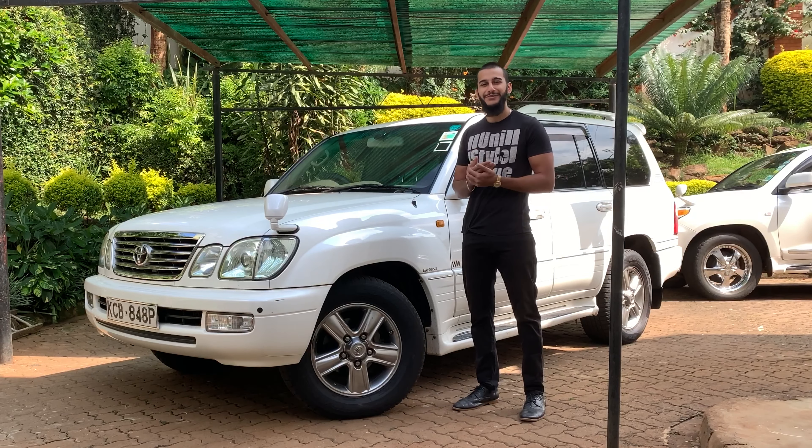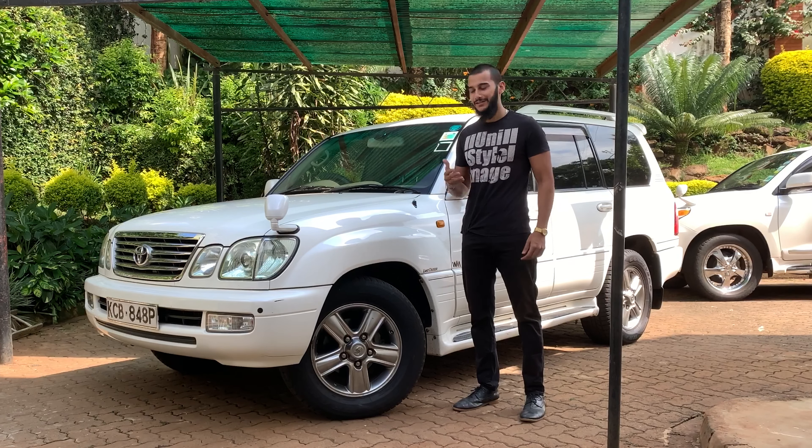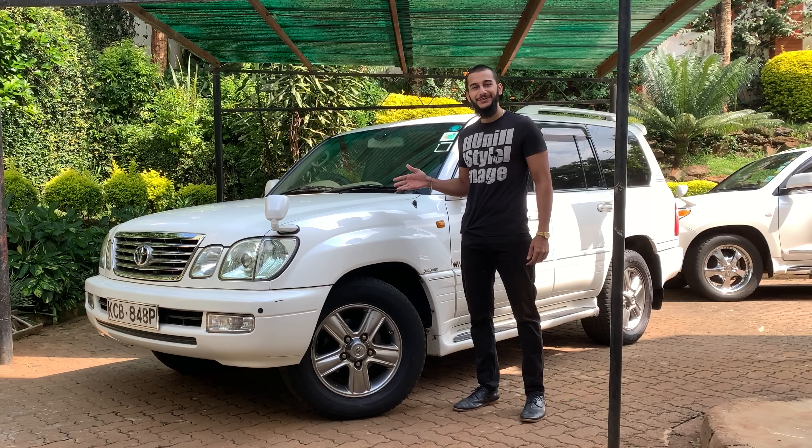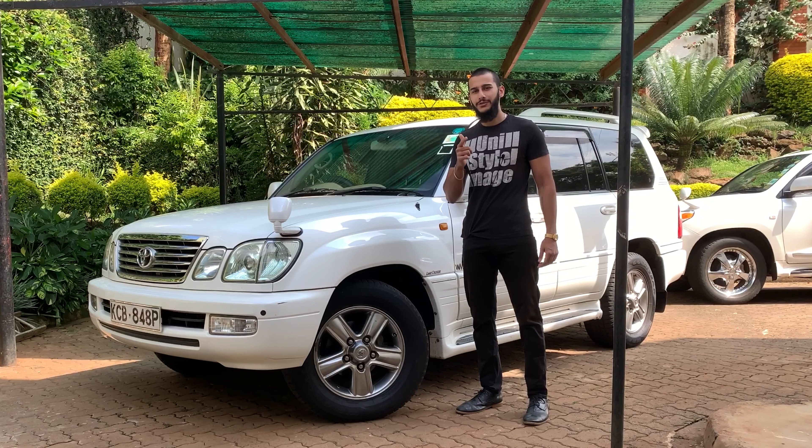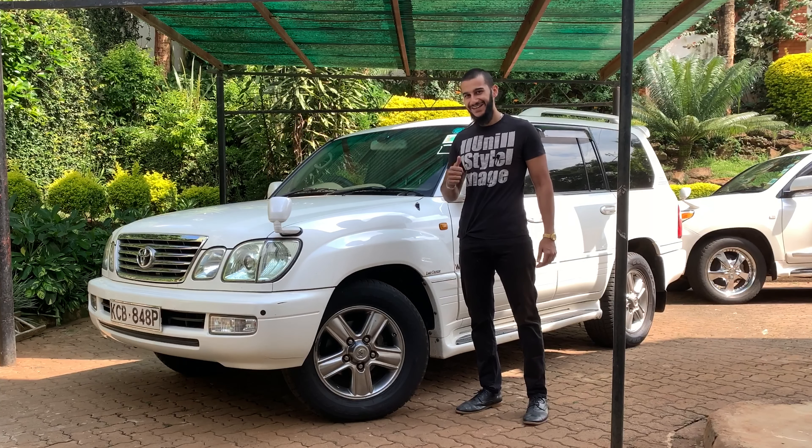Hey guys, welcome to another episode of MGC. Today I'm here with my Land Cruiser Cygnus, and I wanted to tell you why you should buy a used Land Cruiser in 2020.